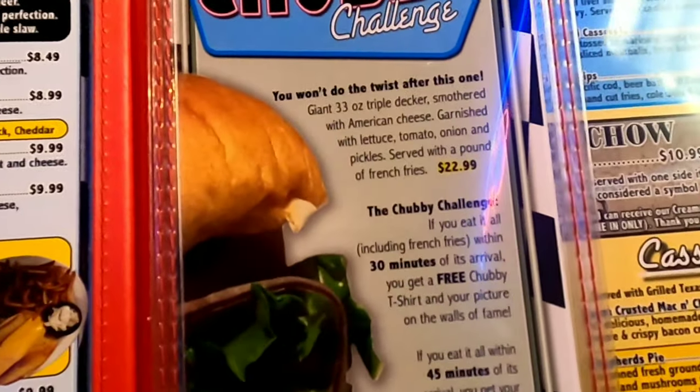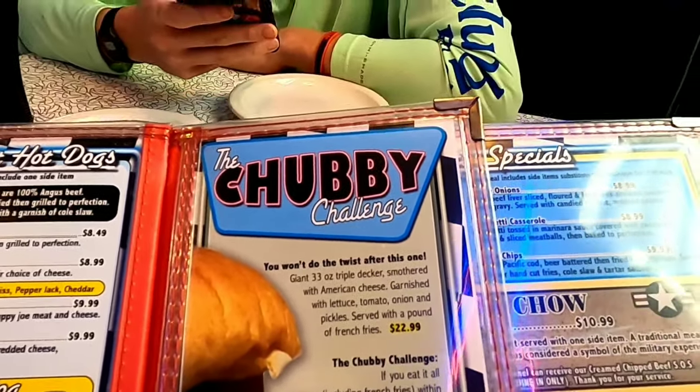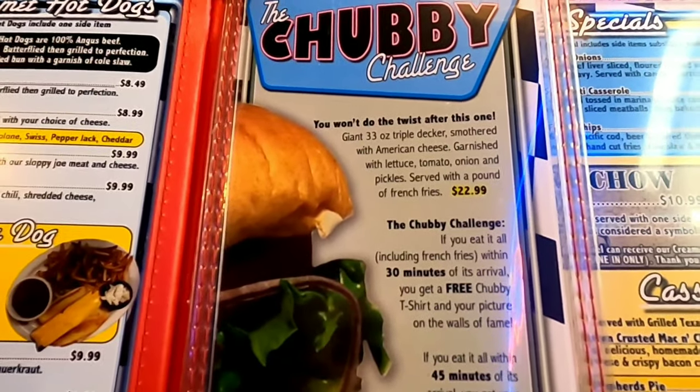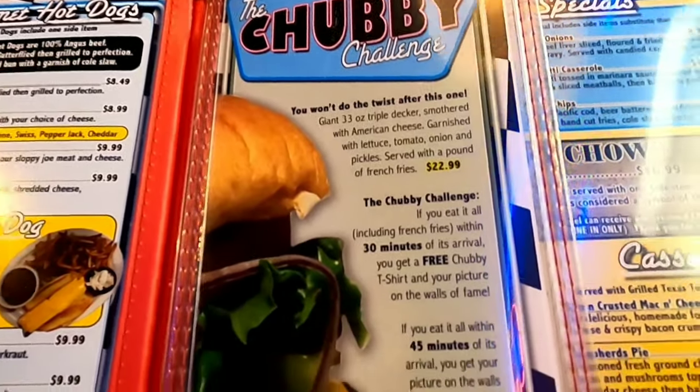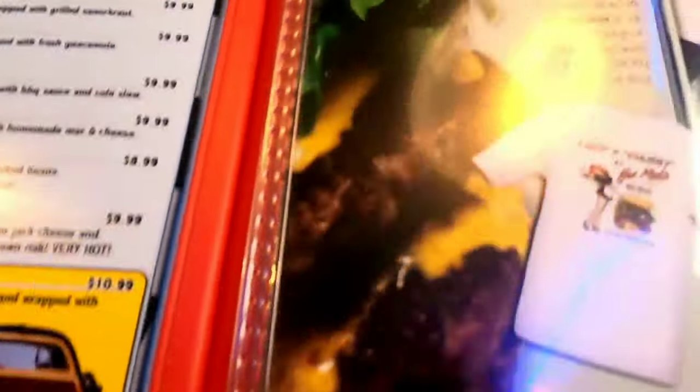They have a pizza burger, a pesto burger, a bologna burger. There's a bunch of stuff on here — this menu is massive. They also have something called the Chubby Challenge. It says giant 33-ounce triple decker, smothered with American cheese, garnished with lettuce, tomato, onion, and pickles, served with one pound of fries. If you eat it all, including the fries, within 30 minutes of arrival, you get a free t-shirt. And within 45 minutes, you get your picture on the wall but no shirt. Apparently that's its actual size. So yeah, there's a lot of options here.